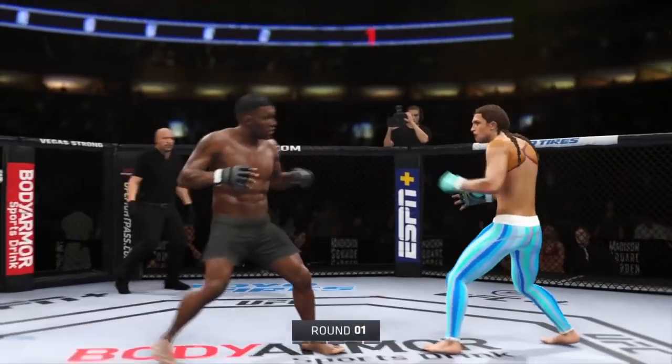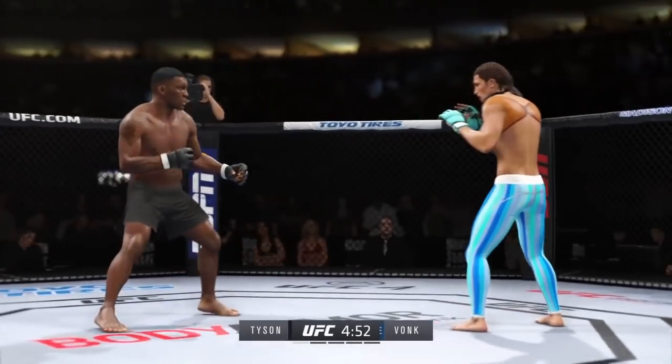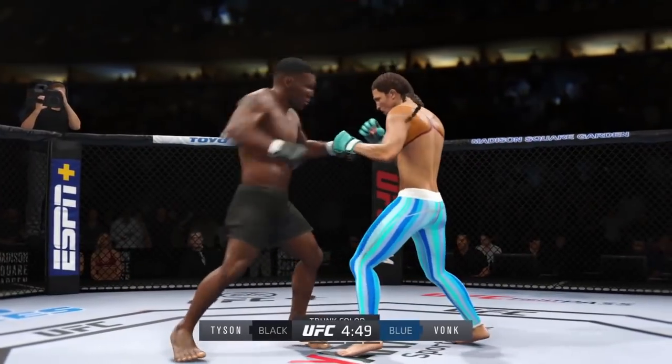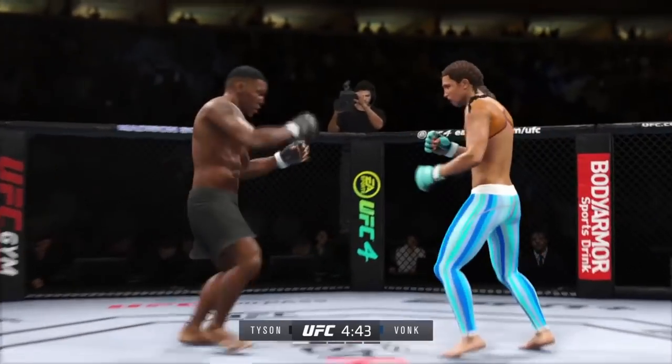All right, here we go as round one gets underway. Two world-class level strikers here, and the expectation is we're going to get a kickboxing match here in the Octagon. We are going to get a striking match. One guy is very good at kicks, the other guy has unbelievable hands. Let's see what type of attack is going to win the battle of two great stand-up fighters.